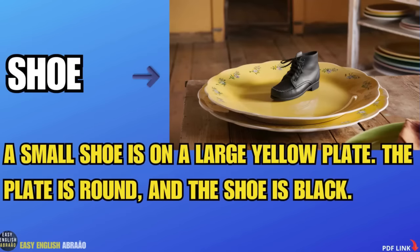Shoe. A small shoe is on a large yellow plate. The plate is round and the shoe is black.